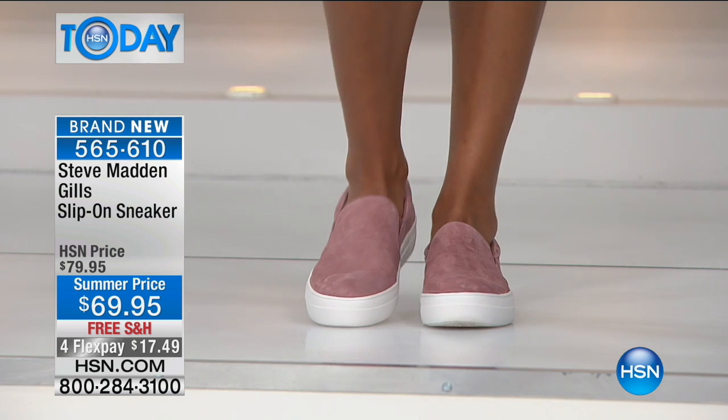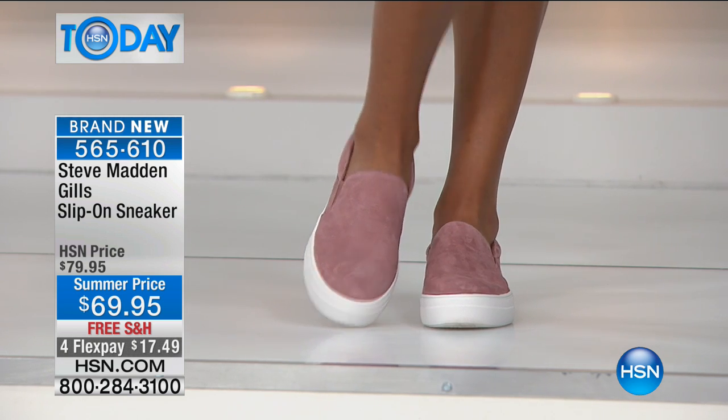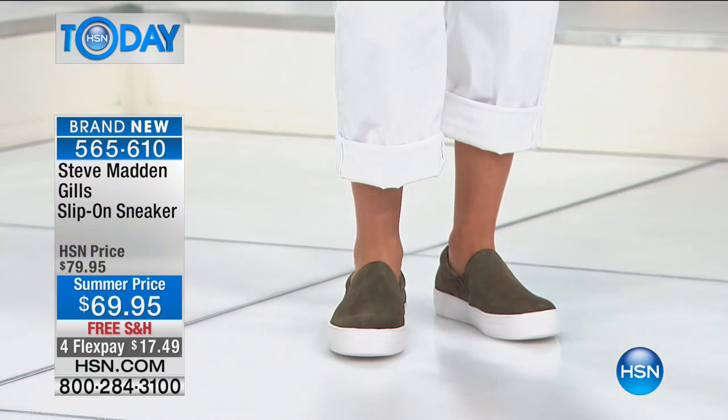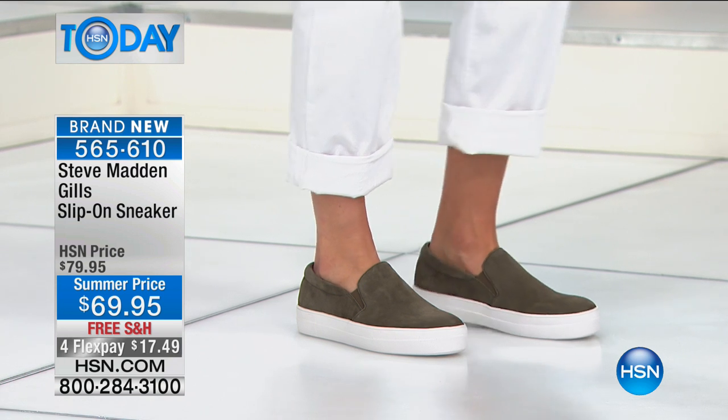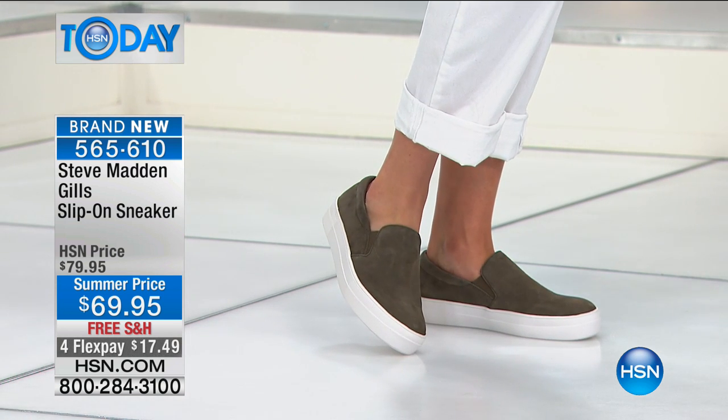Olive lightens things up a little bit, especially for summer. It's certainly going to translate in the fall and winter months, but it is gorgeous right now with everything you're wearing throughout the warm months. I absolutely love it and love how all of our models are styled.